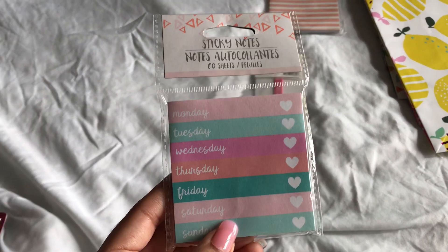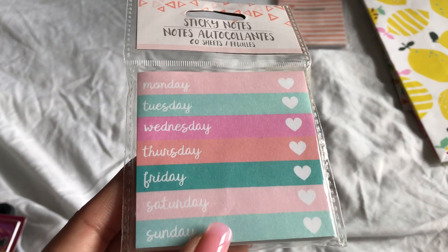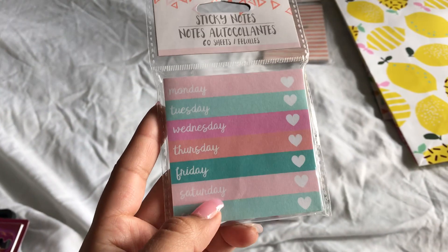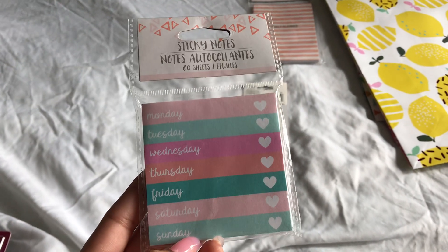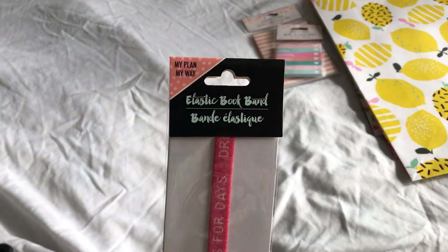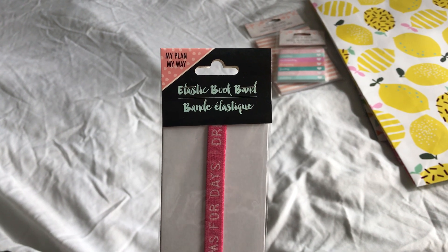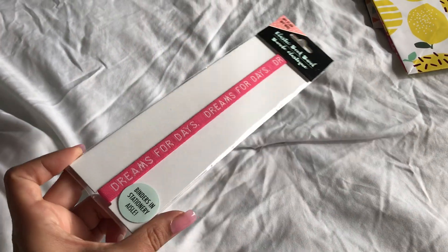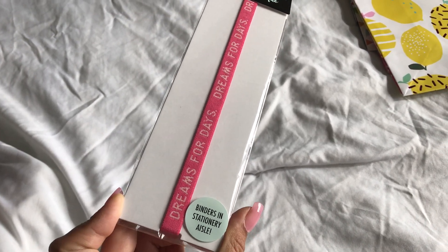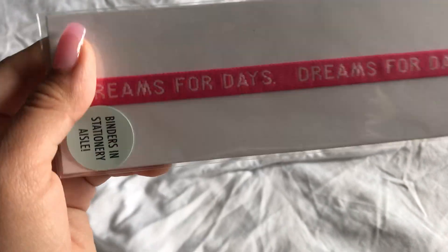And then also these sticky notes. These remind me of the sticky notes from the Target dollar spot. And then this elastic book band. You can use this as a bookmark. I'm going to use this for one of my planners. It's so cute, look at that.